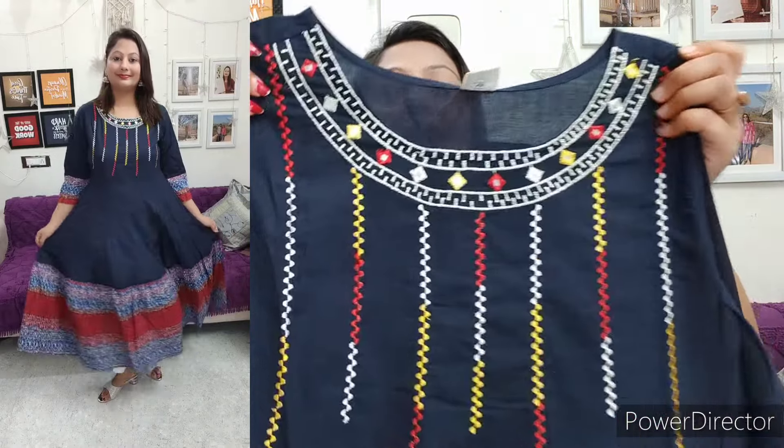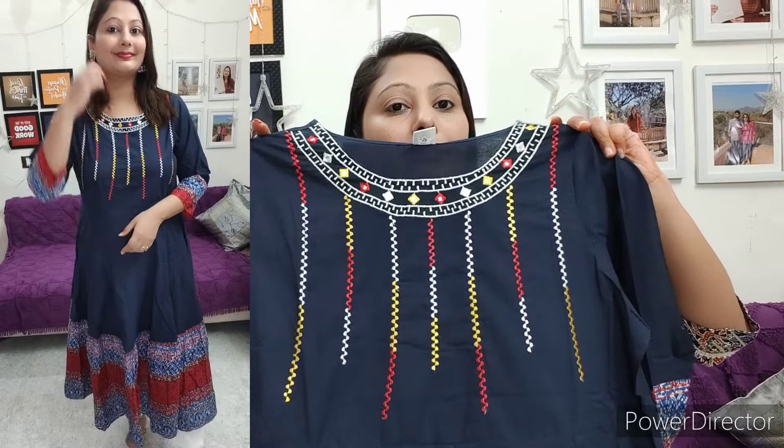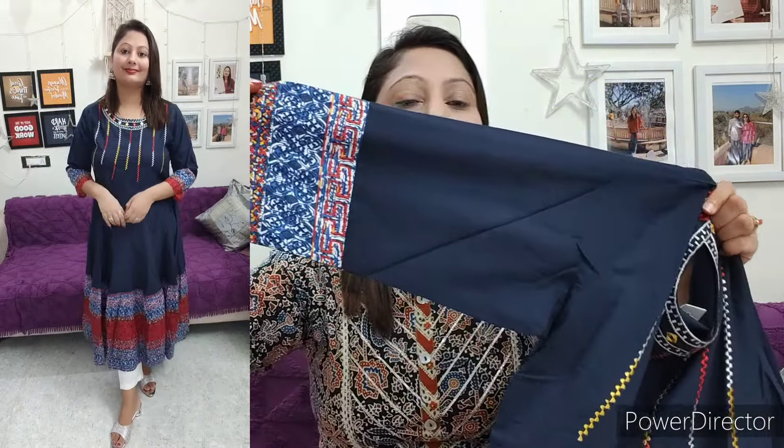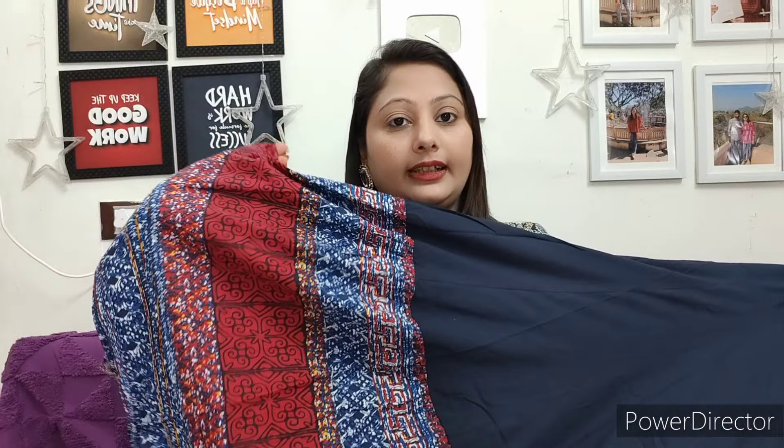If you look here, you will find embroidery work in multi-color, and you will find a little mirror work as well. The sleeves are three-quarter length with a printed border. This is a cotton shirt with an Anarkali pattern, and the flare is also very good. You can wear it with white trousers or leggings. You can even wear it with red bottoms, as the blue color goes well with red.